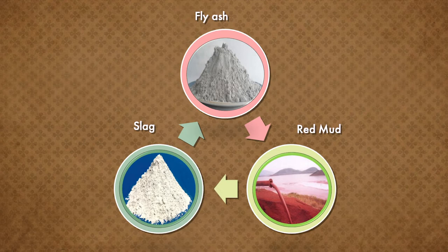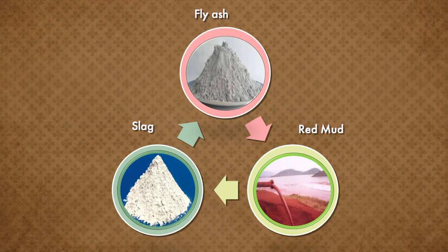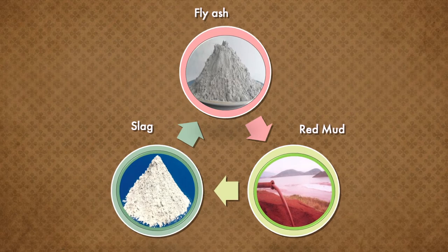Development of geopolymer concrete products seems to be very promising. We tried to develop geopolymer concrete using three varieties of industrial by-products: fly ash, red mud, and slag. These three are different by-products produced by three different industries.